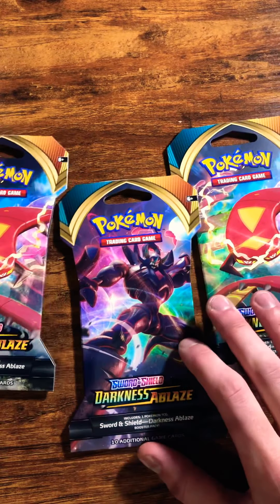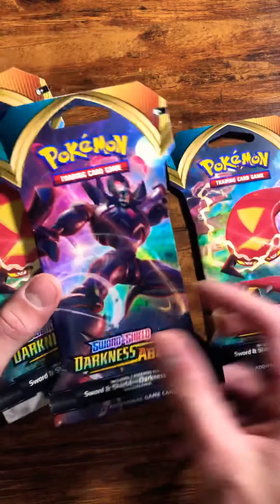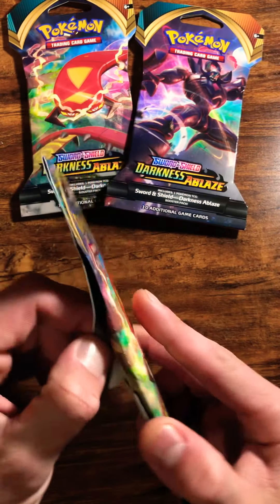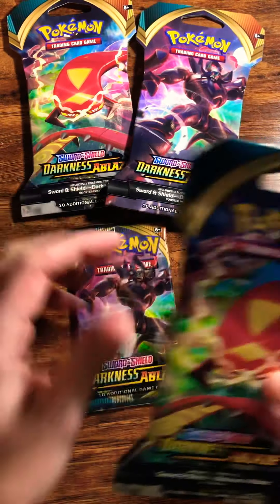Hey, what's going on everybody, welcome back to another video! Today I've bought three Darkness Ablaze booster packs. I got these at Walgreens — I think they're like $4.99 or something like that. I was there so I figured, hey, why not.